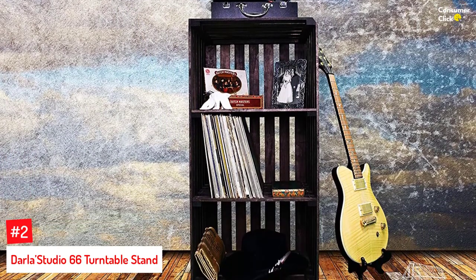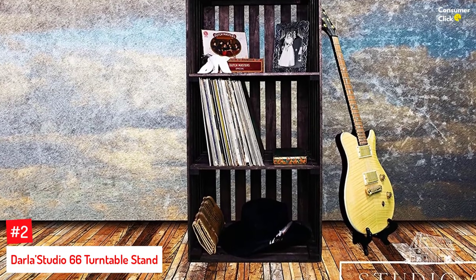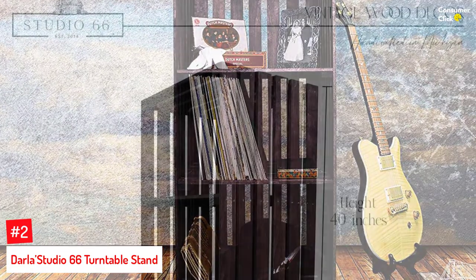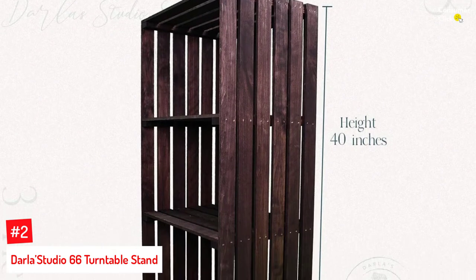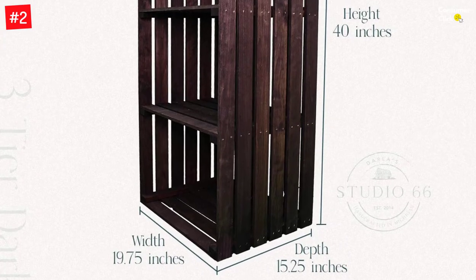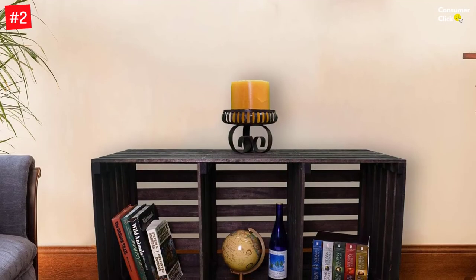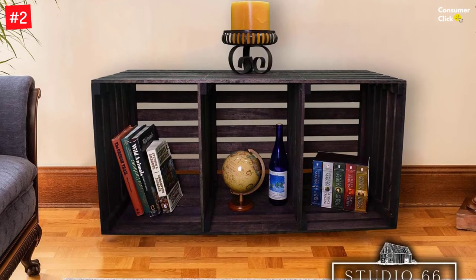Number two: the Darla Studio 66 turntable stand. This stand measures 15.25 by 19.75 by 40 inches and is designed to offer maximum storage while taking up minimum space. It features three shelves, each capable of holding up to 60 vinyl records. Crafted by experts and coming fully assembled, its tan color and vintage design blend well with any room decor.